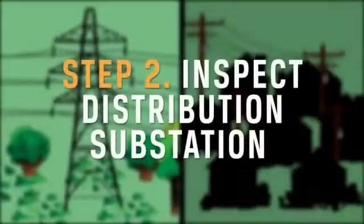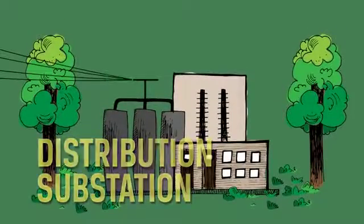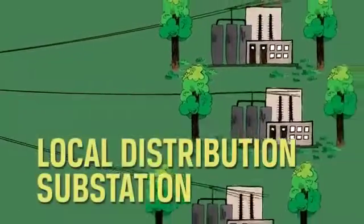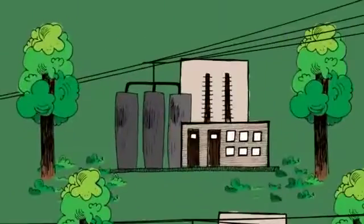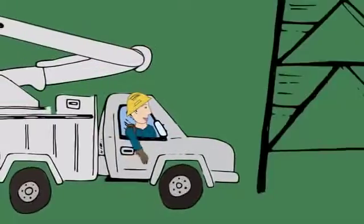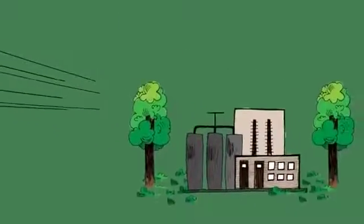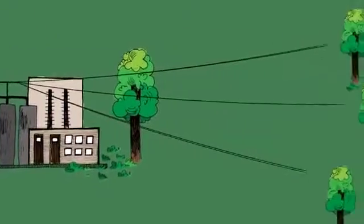Step 2: Inspect distribution substations. Distribution substations receive high-voltage power from transmission lines, then disperse that power at a lower voltage to the co-op's main distribution lines. Depending on your electric co-op's service territory, distribution substations can serve either hundreds or thousands of members. When a major power outage occurs, the co-op's line crews inspect the substation to determine if the problem stems from the transmission lines feeding into the substation, the substation itself, or if the problem is further down the line.